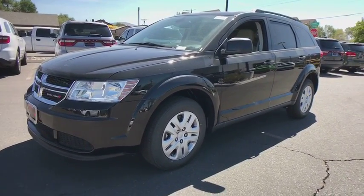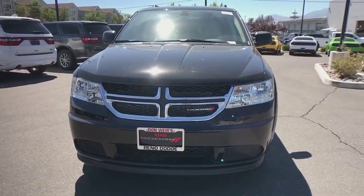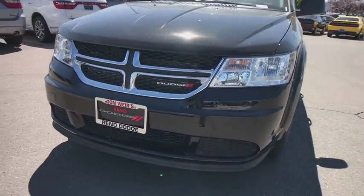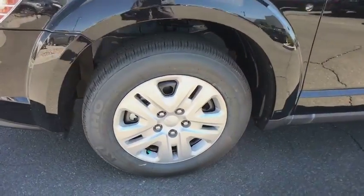Rear defrost, AM-FM stereo radio, child safety locks, MP3 player, power door locks, CD player, passenger airbag. Take this vehicle for a spin and see why so many shoppers are now proud owners.